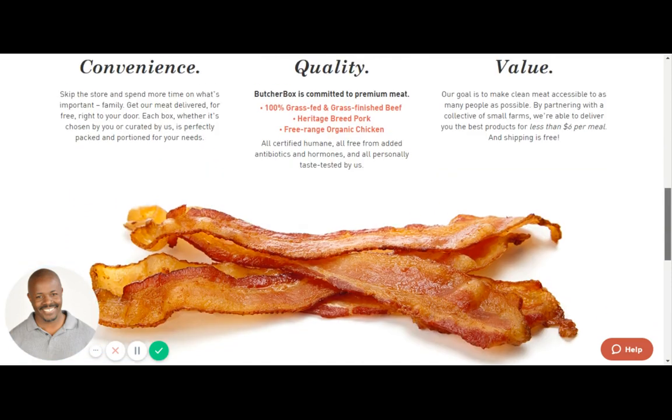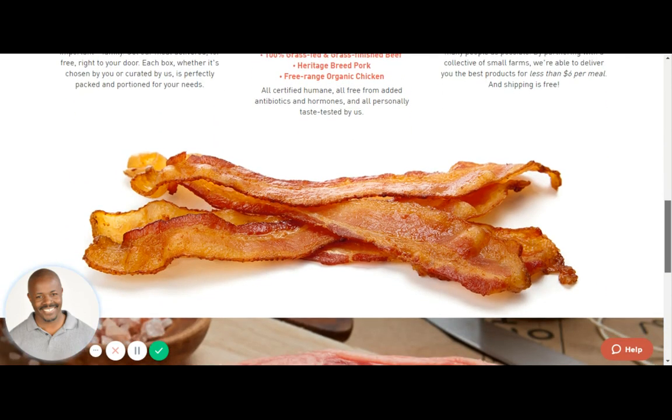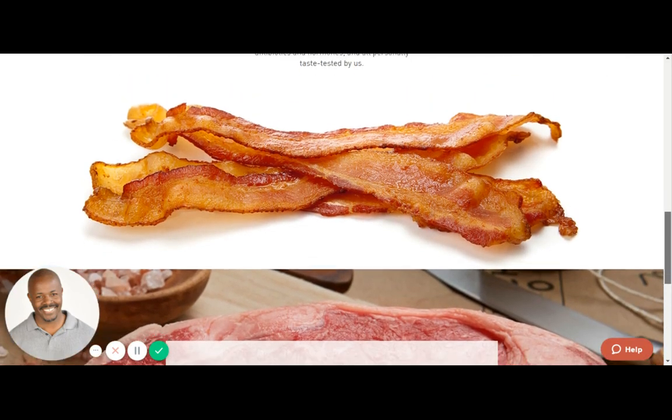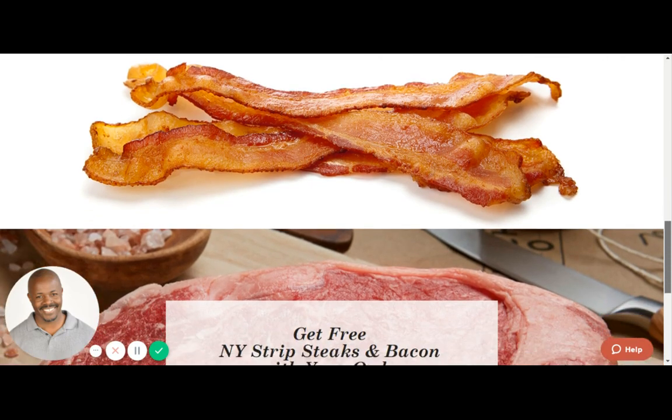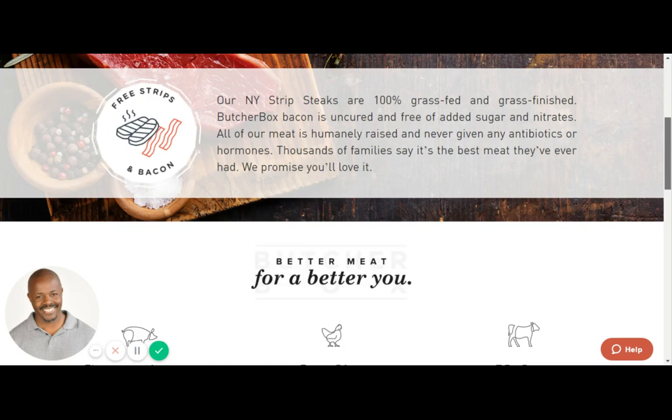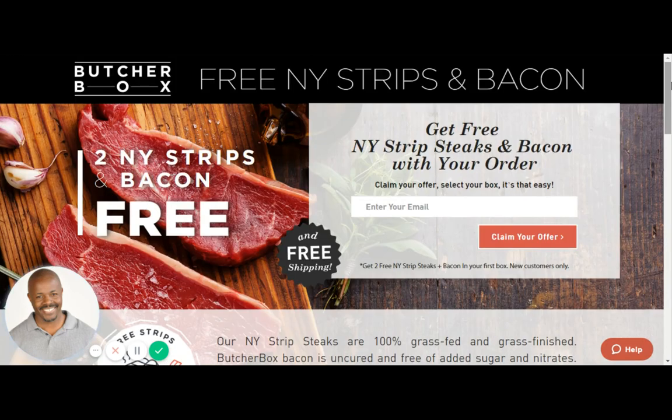Let's talk about this — as you see that gorgeous picture of bacon, uncured of course. Now, if you are a carnivore looking for high-quality, top-shelf meat, then I'd have to say ButcherBox is your only option.